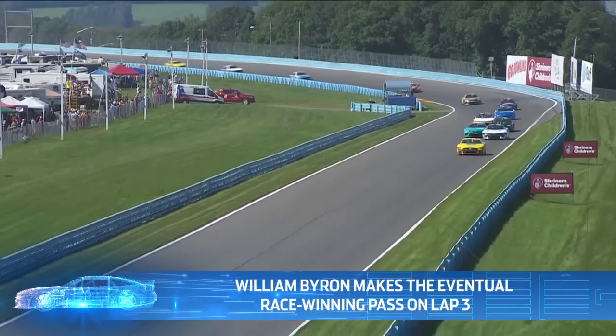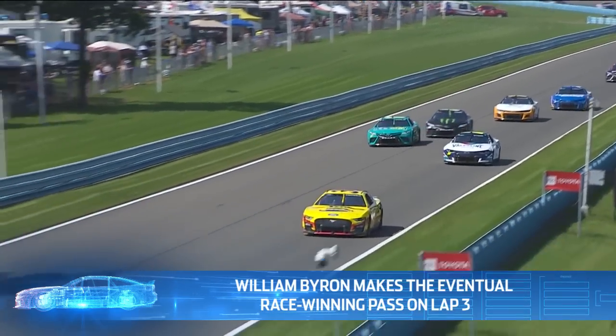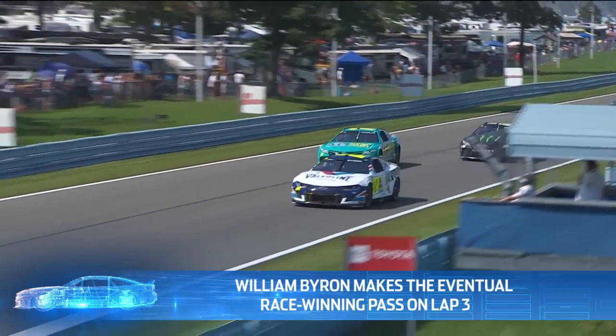Hard to believe — lap three of a 90-lap race. Denny Hamlin will go on to say that Michael was aggressive early and it took him a few laps to figure it out, but it's never that simple. When we look at Watkins Glen, it really comes down to two cycles of pit stops.